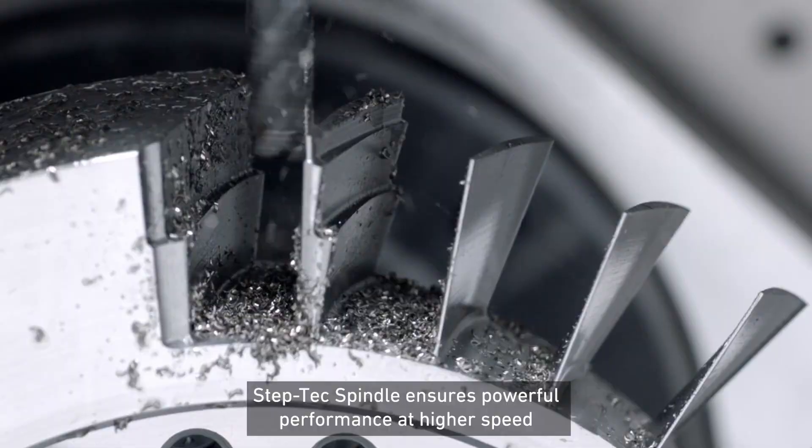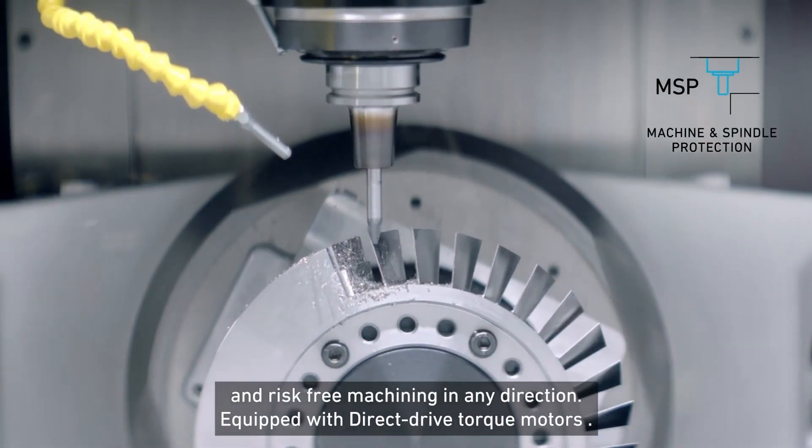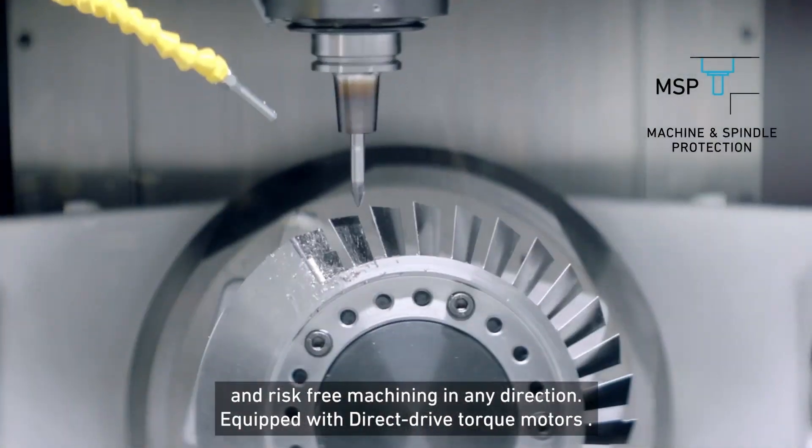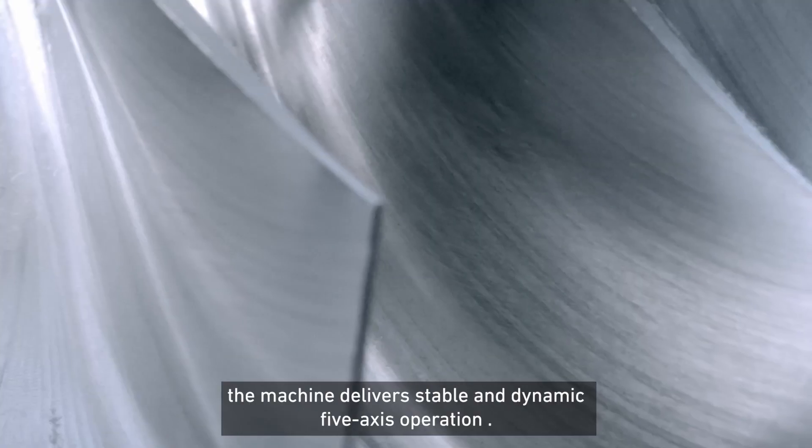The Step-Tec Spindle ensures powerful performance at higher speed and risk-free machining in any direction. Equipped with direct-drive torque motors, the machine delivers stable and dynamic 5-axis operation.